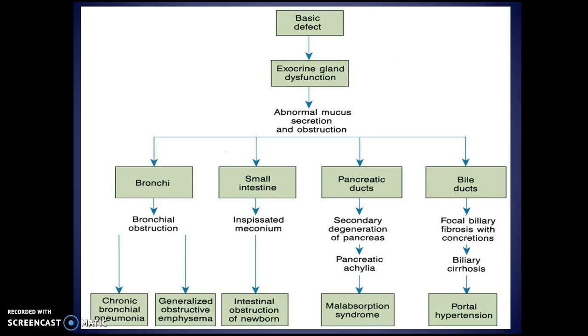The pancreatic ducts can become blocked, which breaks down the pancreas so it's not functioning well, leading to malabsorption — the body is given nutrients but doesn't absorb or break them down correctly. As the bile ducts become obstructed, you'll see biliary cirrhosis — disease of the liver — which ultimately causes hypertension backing up from the liver, causing portal hypertension.